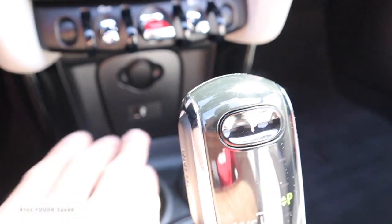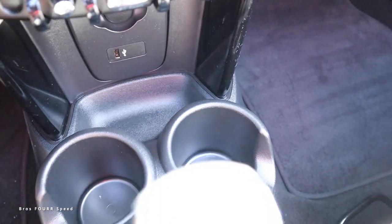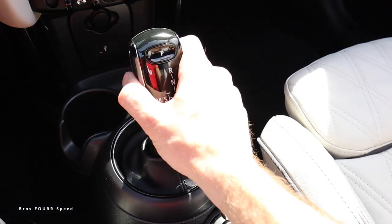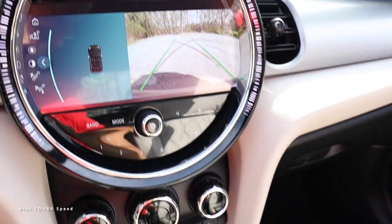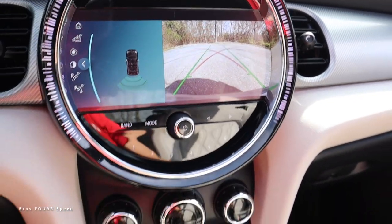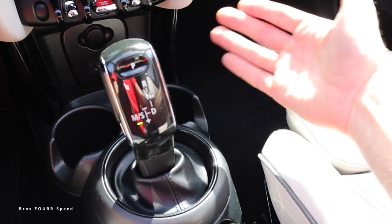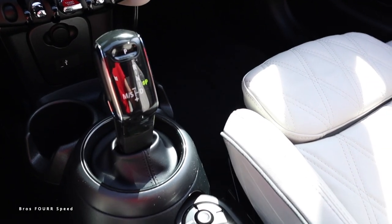On both sides of the engine start-stop are the start-stop feature and traction control toggles. At the very bottom there's a 12-volt outlet along with a USB, two cup holders, and a little storage. For the shifter, if you pull the release on the left side and push it forward for reverse — just like a BMW shifter — you'll see the backup camera with sensors. Drive is all the way to the back, you can pop it over to shift manually, and park is at the top.